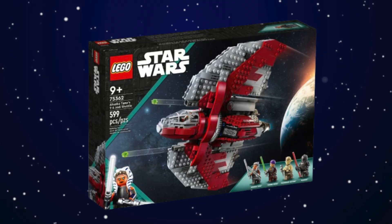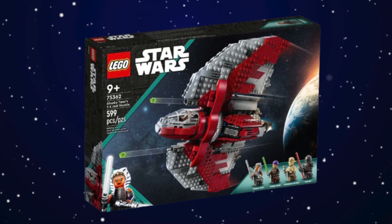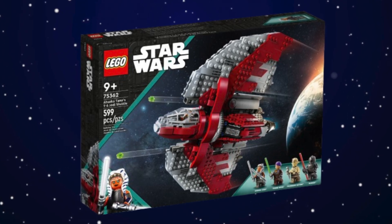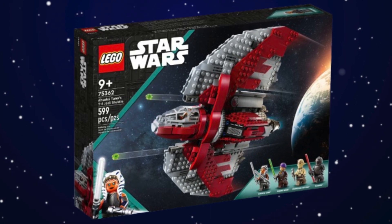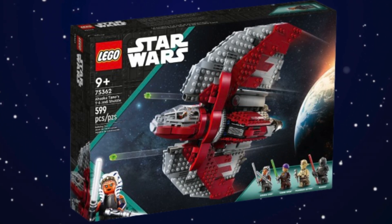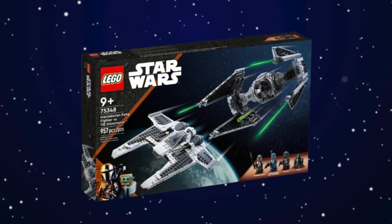At number seven we have Ahsoka Tano's T6 Jedi Shuttle. This set could have been higher, but I think the $80 price point is just a little too much — $60 or even $70 would have been much better. You're only getting four minifigures and the build itself isn't too big, so I think $80 is slightly overpriced, which is why it lands at number seven.